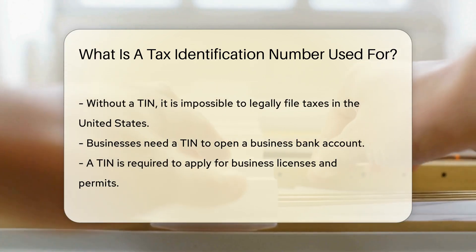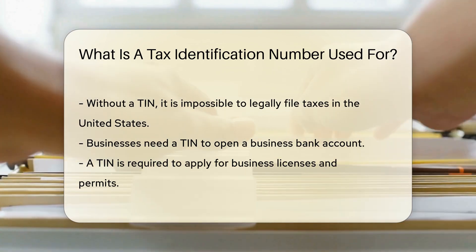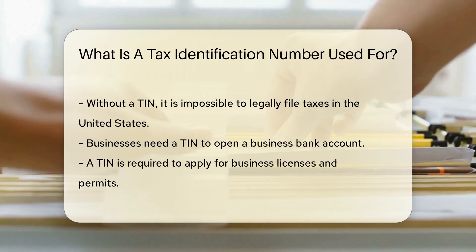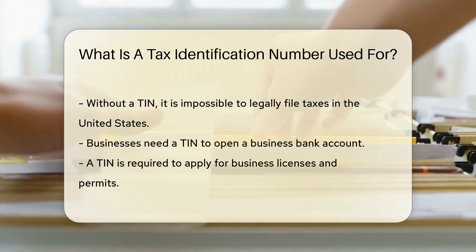Businesses need a TIN to open a business bank account. It is also required to apply for business licenses and permits. A TIN is necessary for hiring employees, and employers use it to report employee earnings to the IRS.